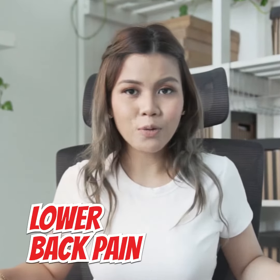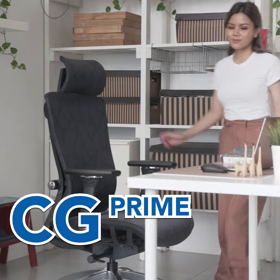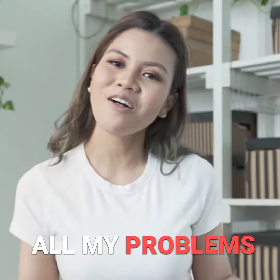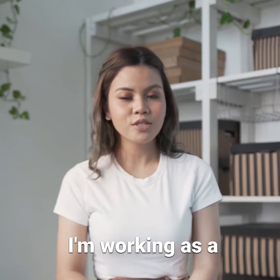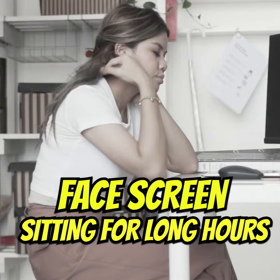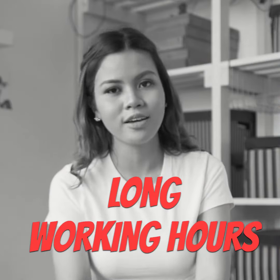After investing in this chair, my lower back pain is gone and I feel much better now. Thanks to CG Prime Gold Standard Ergonomy Chair, which solved all my problems. I'm working as a social media strategist who always needs to face a screen and sit for long hours, and it had become worse due to my long working hours.